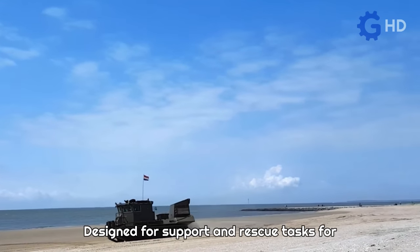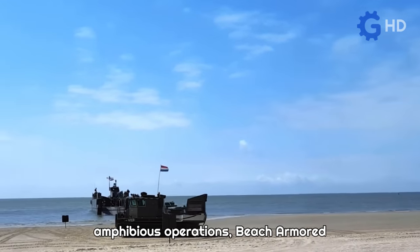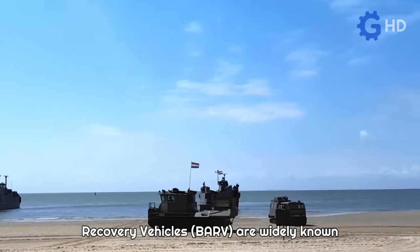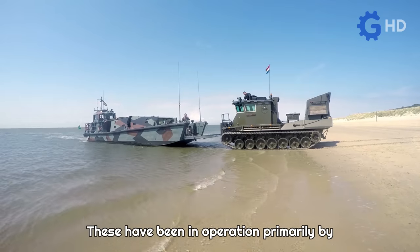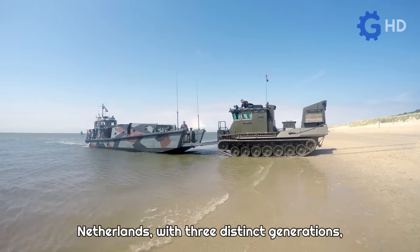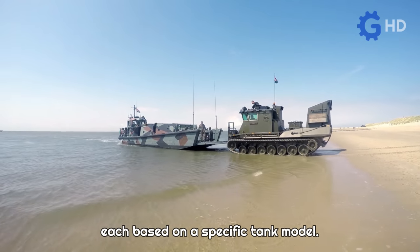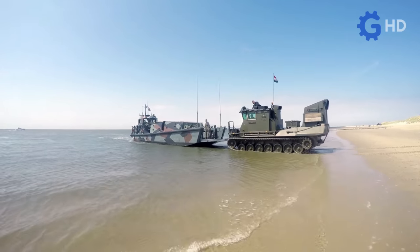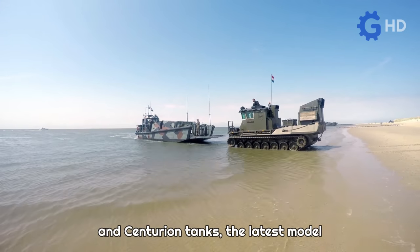Designed for support and rescue tasks for military units during beach landings or amphibious operations, beach armored recovery vehicles are widely known for their unique structure and design. These have been in operation primarily by the United Kingdom, Australia, and the Netherlands, with three distinct generations, each based on a specific tank model.